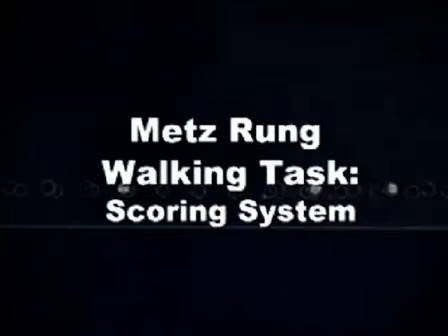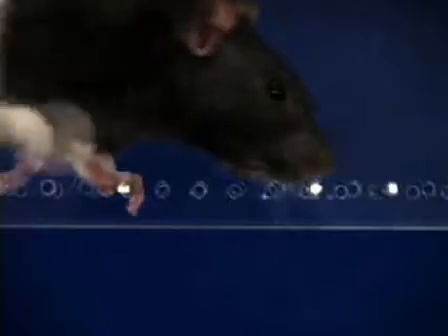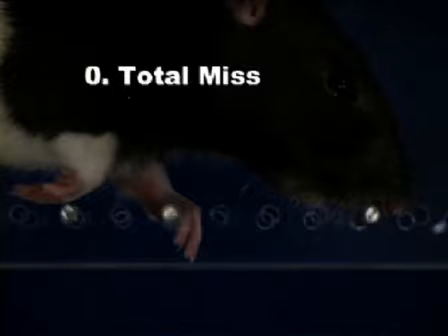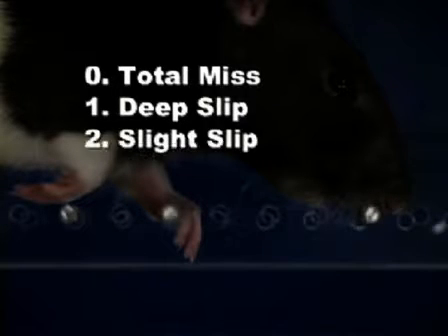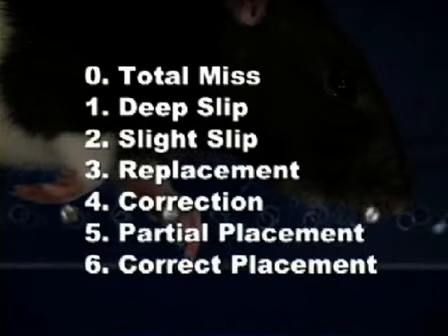To score the rung walking task, a seven-point system was devised where each paw placement on a rung receives a score ranging from zero to six. The categories are: total miss, deep slip, slight slip, replacement, correction, partial placement, and correct placement.